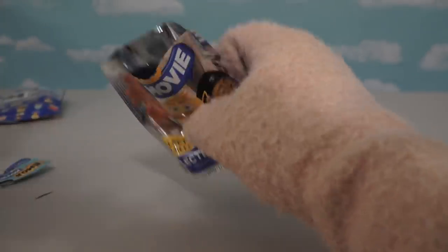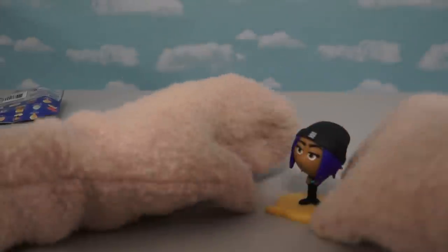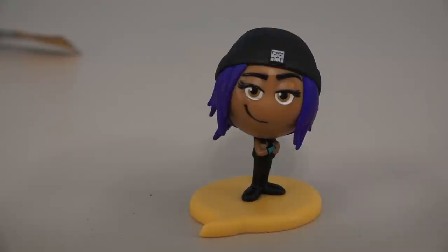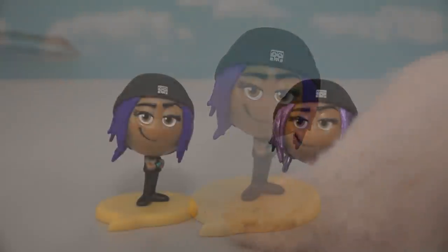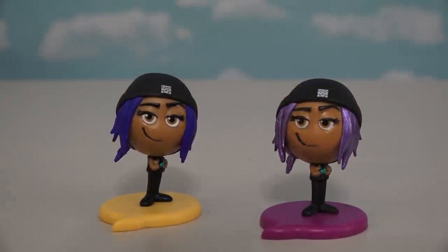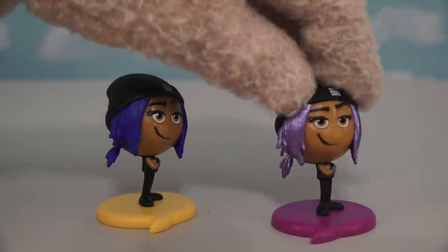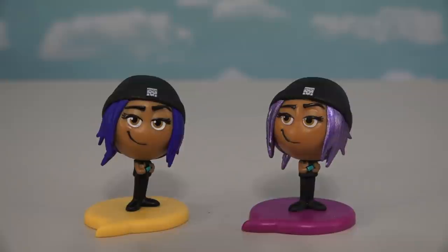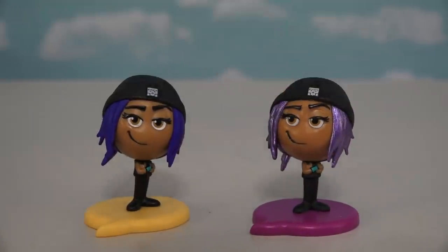Alright, time for another figure! And this time we get the figure of Jailbreak! And she looks really cool with that purple-y hair! Now, Jailbreak here also came in that 5-pack as well, but they made her just a little bit different — instead of purple-y hair, they made her with neon purple hair! And they gave her a different base as well, and the base actually matches her hair color! Neat!